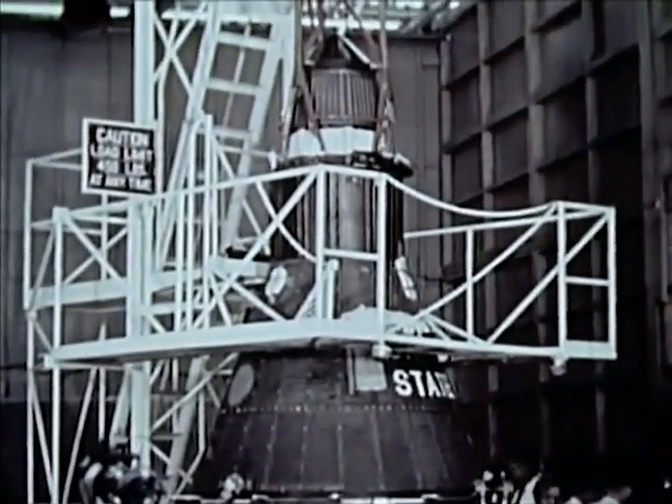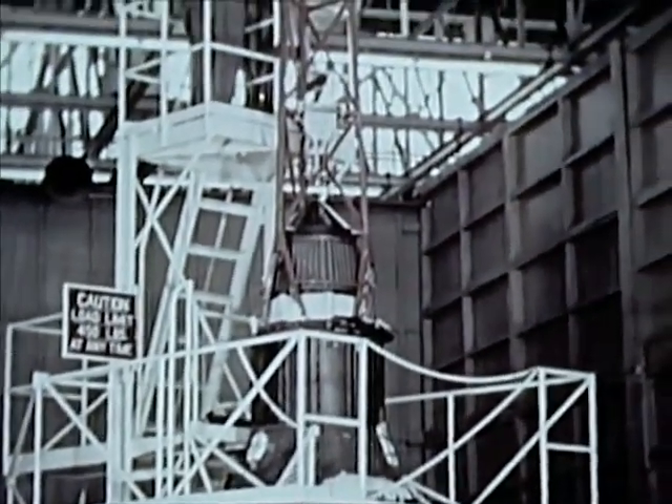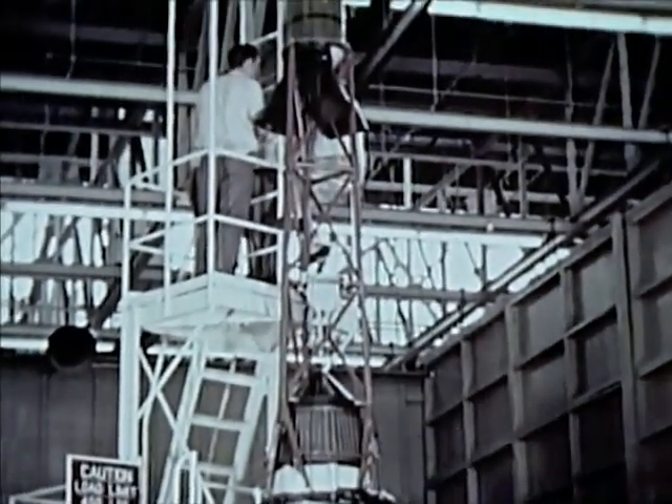It measures six feet across its base and stands nine feet high. With its escape tower in place, the overall length is 24 and one-half feet.